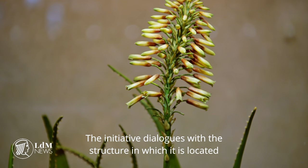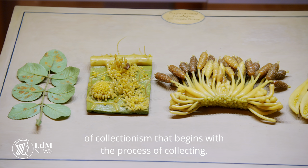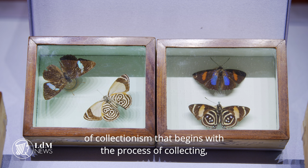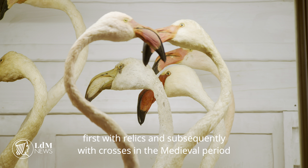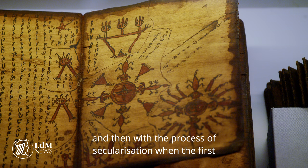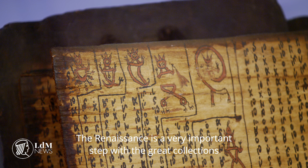The initiative relates to the structure where it is hosted in a perfect way, because it takes origin from the phenomenon of collectionism — a process that begins with the collecting of reliquiae before the Crusades in the medieval epoch, and then undergoes a process of secularization into the first small museums and collections.